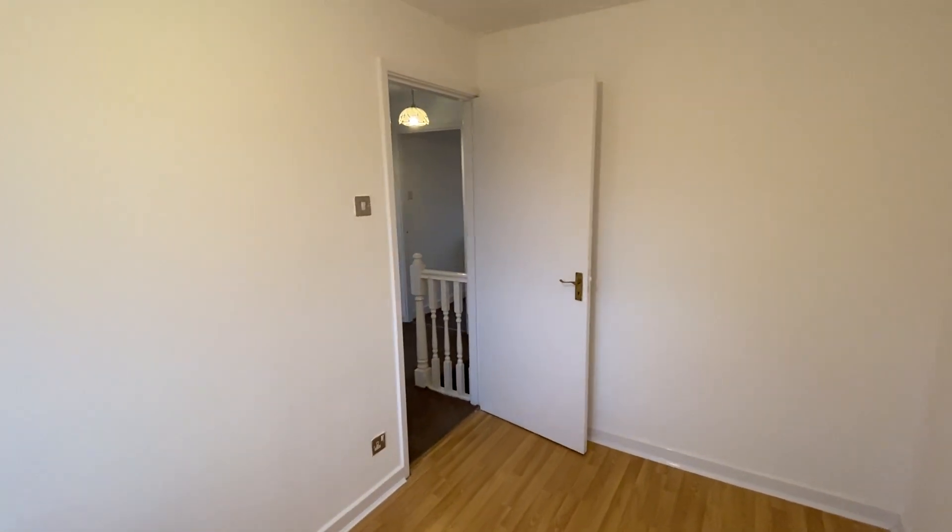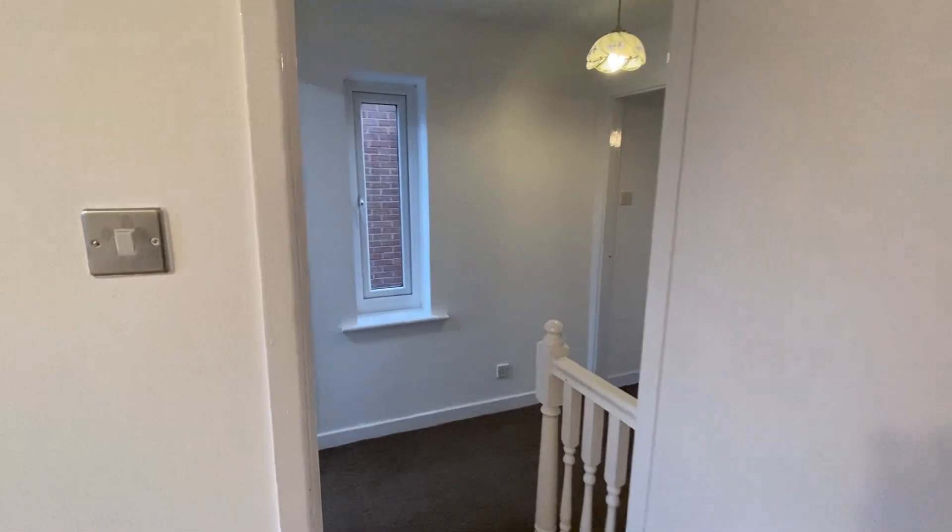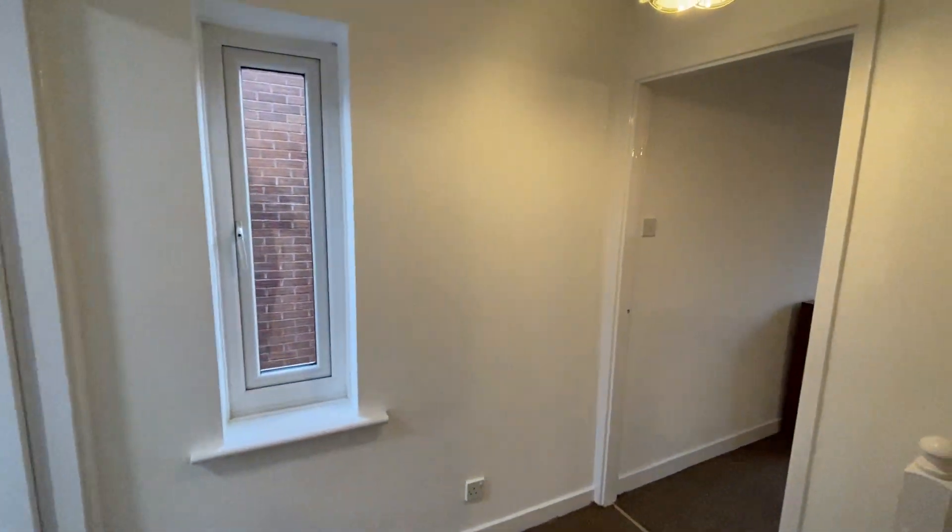This property is available now. Please give us a call on 0161 747 9379 to arrange a viewing. Thanks for watching.